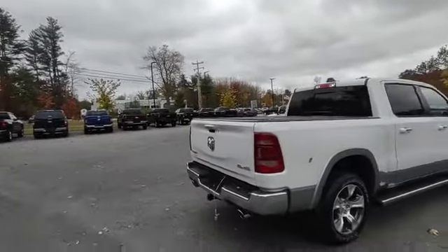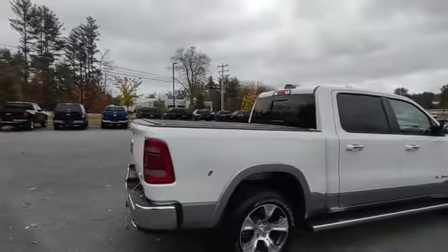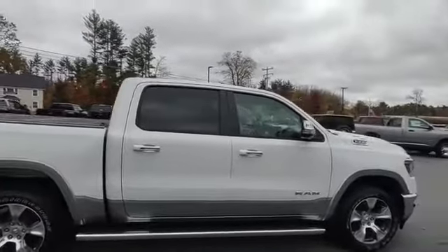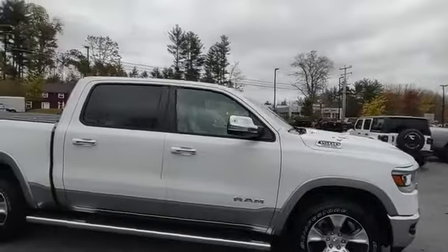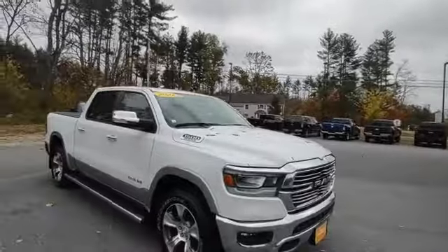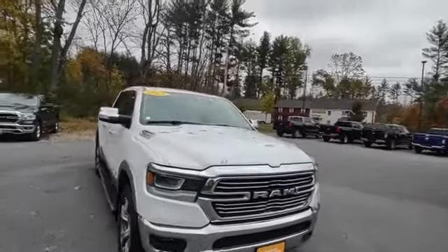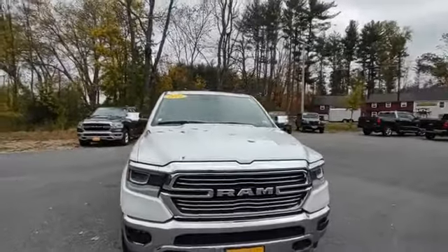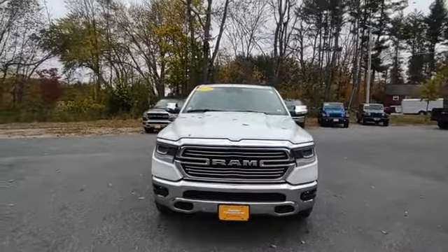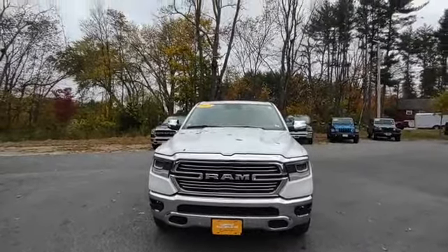This truck is pretty much brand new — it's got 3,000 miles on it. The great thing about it being used is that it's certified pre-owned. The factory warranty is 5 years, 60,000 powertrain. This has 2 more years — 7 year, 100,000. So with only 3,000 miles on it, you gain quite a bit of warranty.